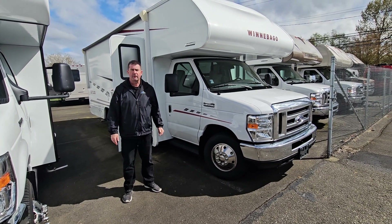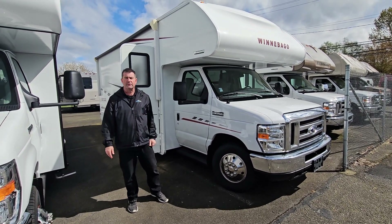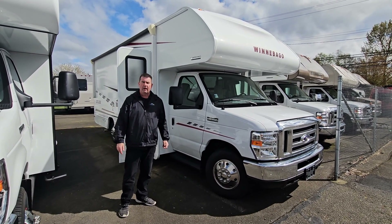Hey friends, this is Mike Anning down at Johnson RV in Fife, Washington. Today we're looking at a 2019 Outlook.